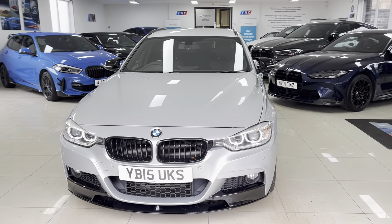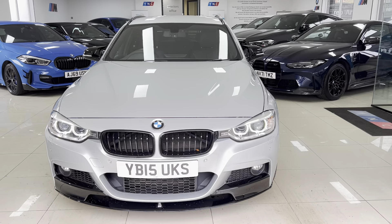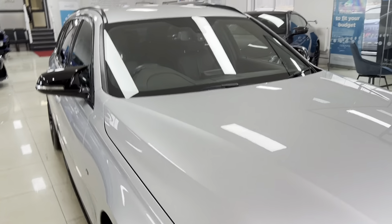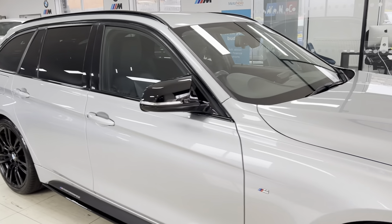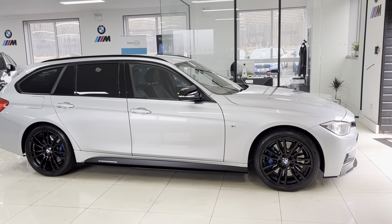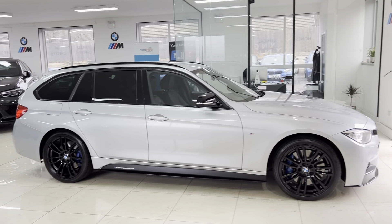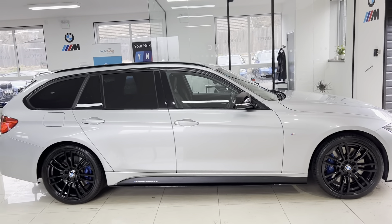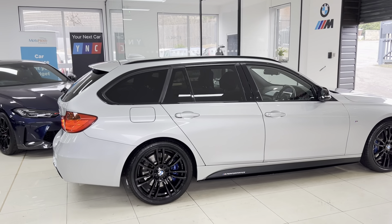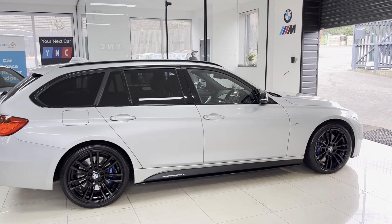Hello and welcome everyone to the walk-around video here at Your Next Car — the 2015 335d M Sport xDrive Tourer. The car is presented in Glacier Silver Metallic and features the YNC body enhancement kit alongside some nice options and features. How you see the car is how you'll purchase it, so if you'd like to know more, use the links in the description box. Let's get into talking about this fantastic 335d M Sport xDrive Tourer.